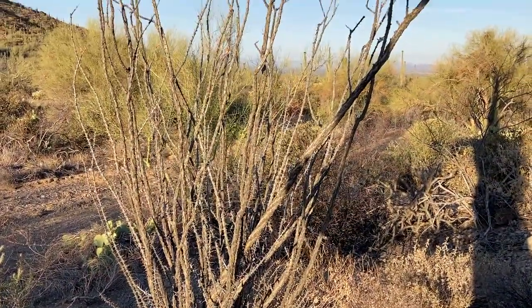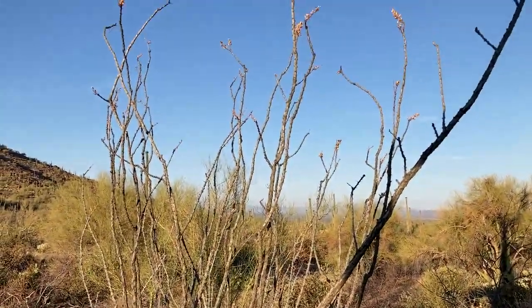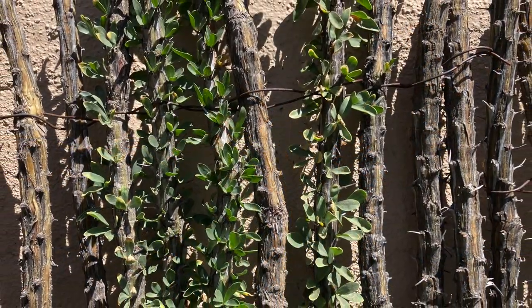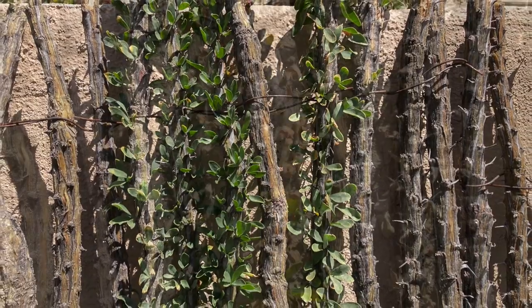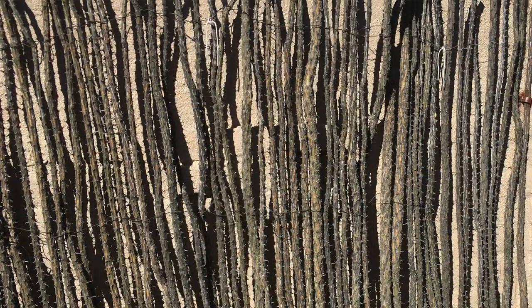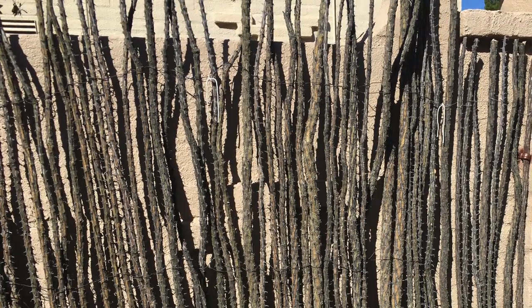A multi-stemmed tree, the ocotillo looks perfectly dead most of the year, but it blooms in April and after a rain it sprouts small green leaves, which drop off again as it dries out. Native Americans use them as fences.